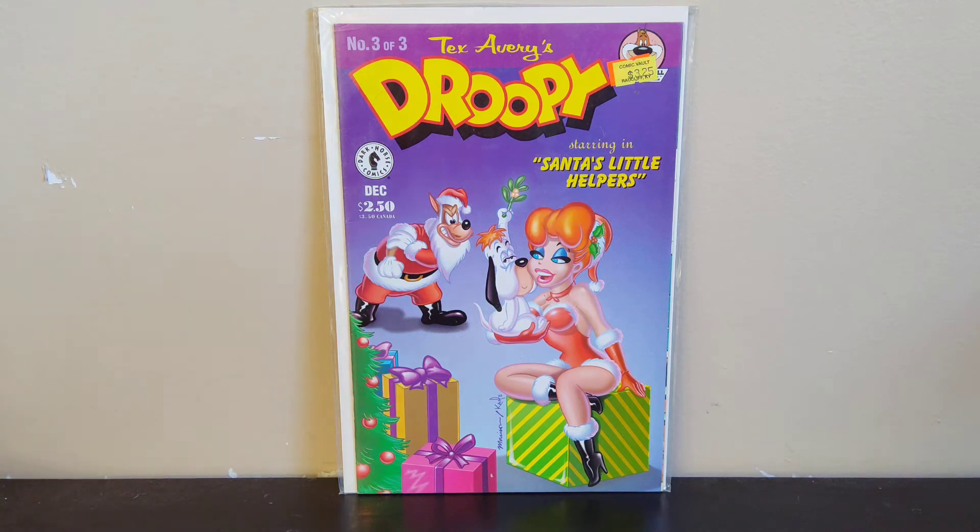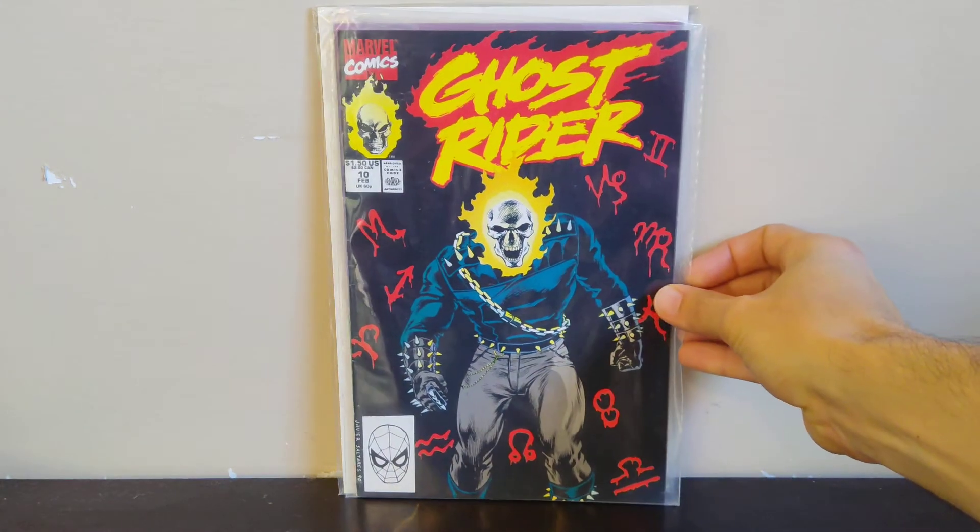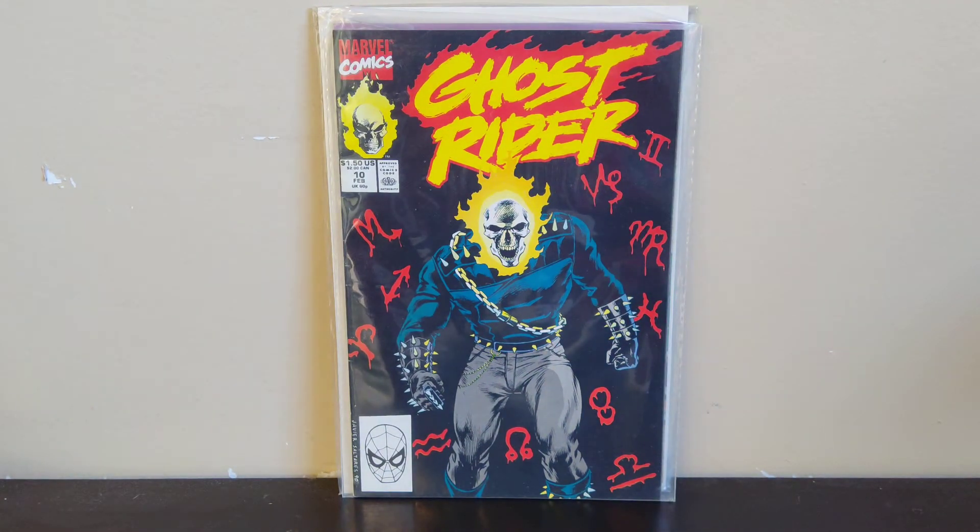Next, just a Ghostwriter run filler from the '90s volume — it's a cool cover, not sure if it's Jim Lee or who it is, but it's a pretty cool Ghostwriter book and I was happy to find that.